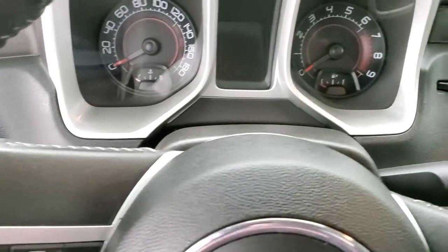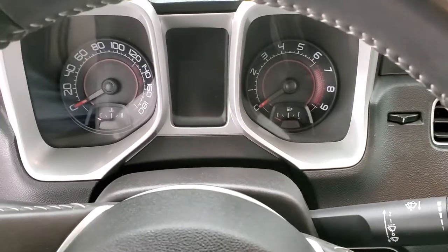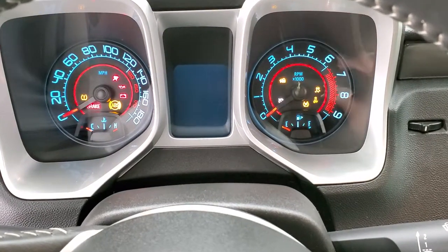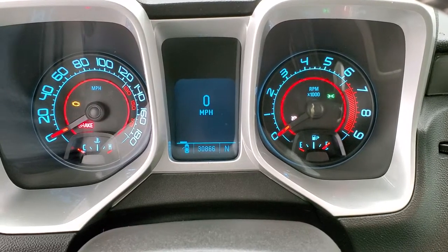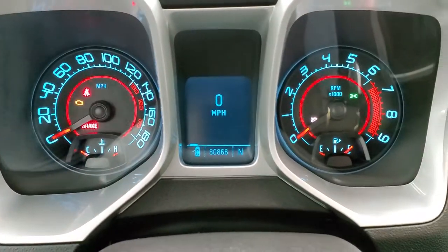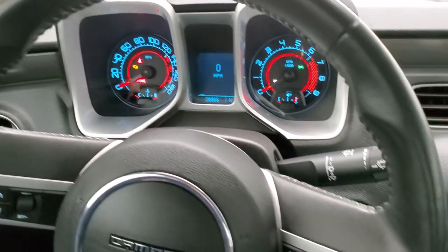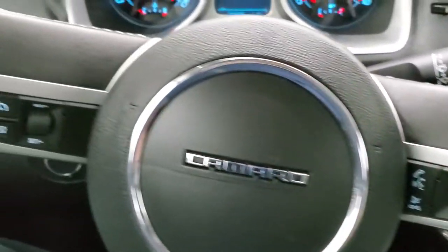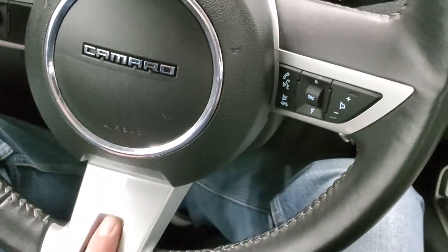We'll hop inside and take a look at the instrument cluster. You can see this car has 30,866 miles. You do get a compass display and digital speedometer. The leather-wrapped steering wheel is in excellent shape — I didn't see any scuffs, scrapes, rips, or tears. Bluetooth and audio controls are on the right, cruise controls on the left, and you get the SS logo on the bottom of the steering wheel.